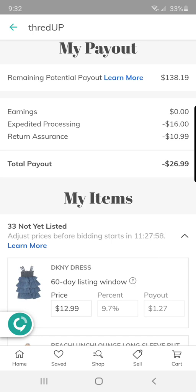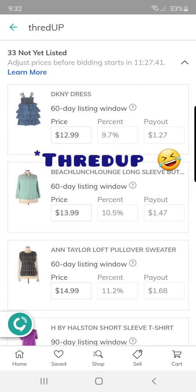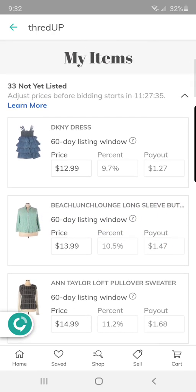I currently have about six active kits. You will receive an email notification when they have processed your items and you have 12 hours to adjust your prices before they go up for bidding. They are up for bidding with Poshmark prices if you do not adjust them, and they go very low. As you can see the prices here — if you look at the payouts, very minimal. I have not changed these yet.